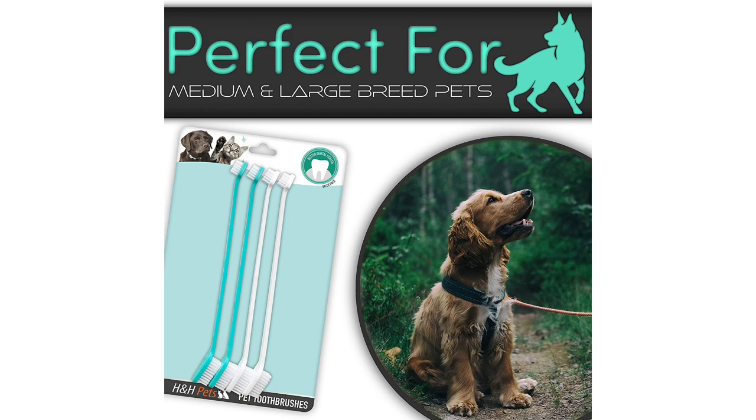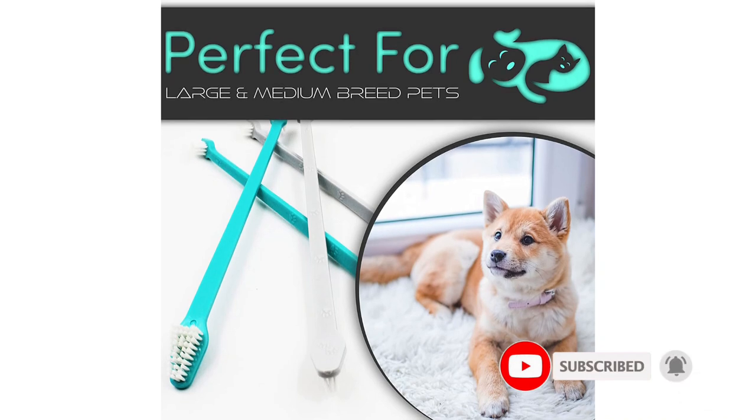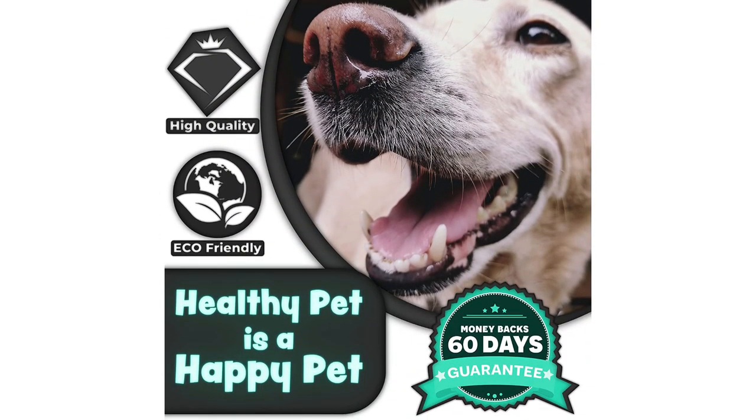Measuring 11 inches long, the handle is long enough for hard to reach areas, but since it's so long, it may feel uncomfortable to hold at first. Still, each toothbrush has super soft bristles that won't irritate your dog's gums or teeth. This multi-pack is also super affordable, and each purchase donates a portion of the profits to animal rescue organizations, making this a great pick if you like to shop with a cause.